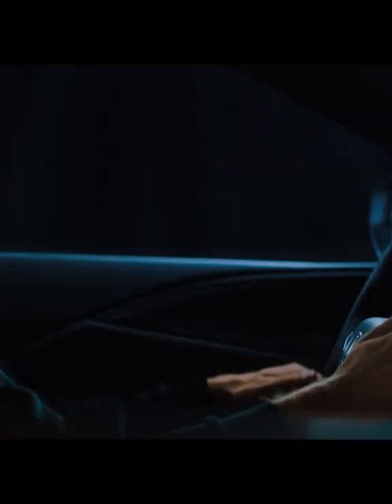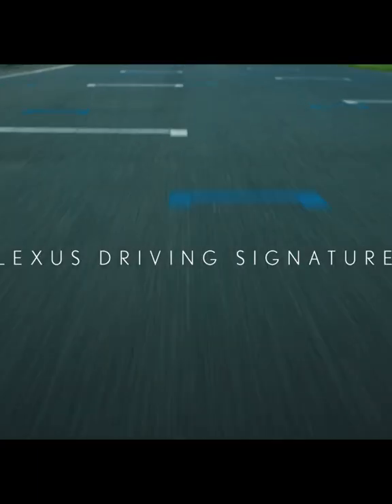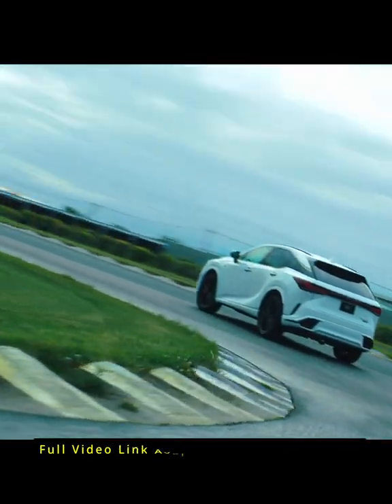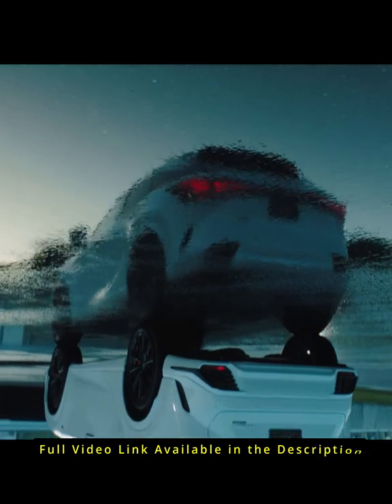But on the road is where the RX really reveals its character. With the Lexus driving signature at its foundation, the RX features a refined, compelling driving demeanor not achieved by any predecessor.